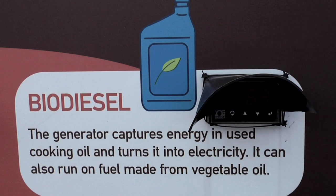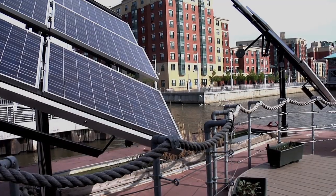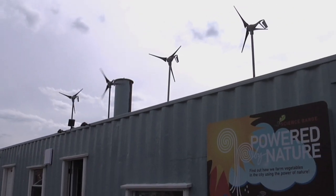The project showcases the latest green technologies available right now. Solar panels and wind turbines generate electricity for the barge.